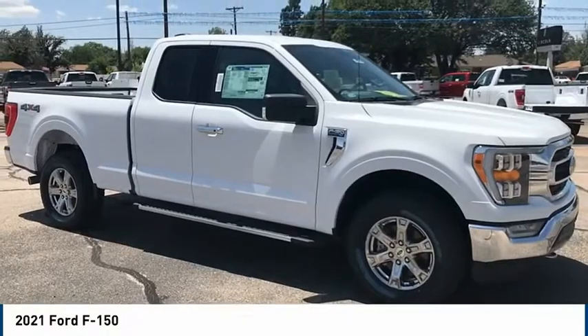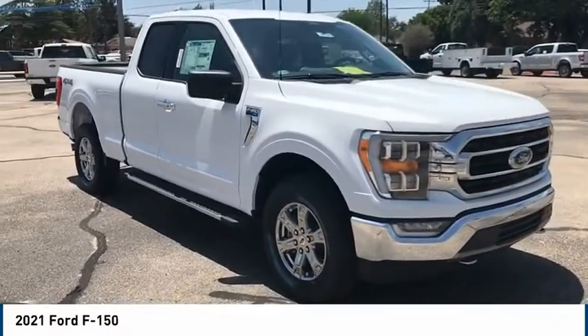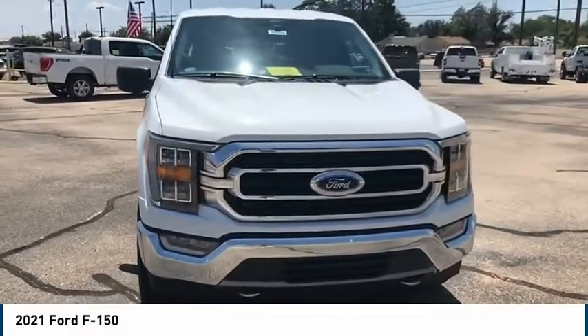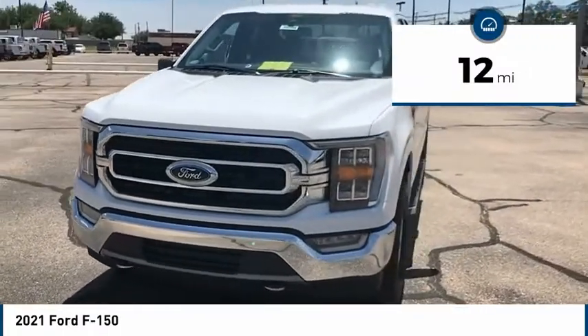Take a ride in the 2021 F-150. A Ford F-150 knows how to handle any situation. It's built to follow orders, no whining. This vehicle has less than 100 miles. Here are some of this vehicle's great options.